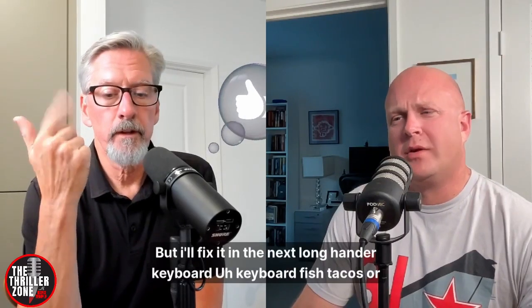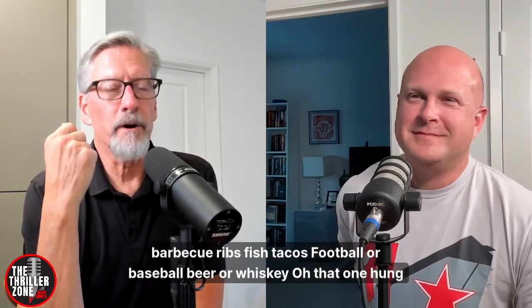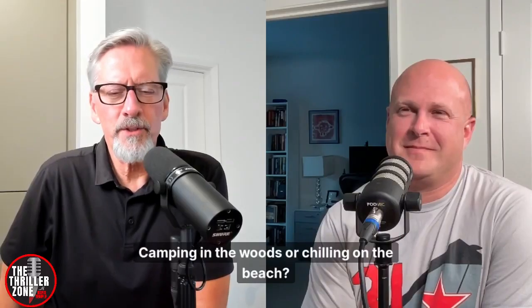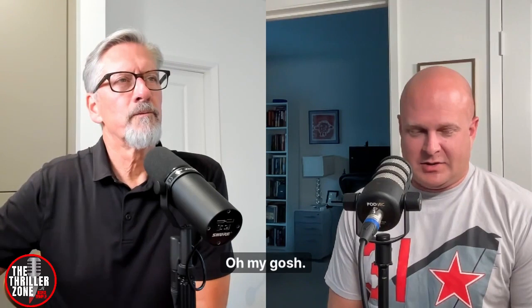We're ready to wrap up with rapid fire questions. One: longhand or keyboard? Keyboard. Fish tacos or barbecue ribs? Fish tacos. Football or baseball? Baseball. Beer or whiskey? That one hung me up — can I take both? Whiskey. Camping in the woods or chilling on the beach? Camping in the woods. Best book you've read lately? I'm going to go with Perfect Shot by Steve Urzani.